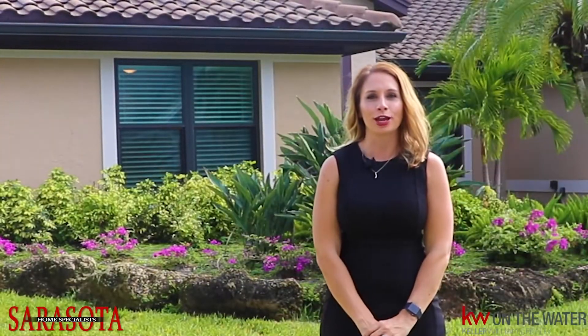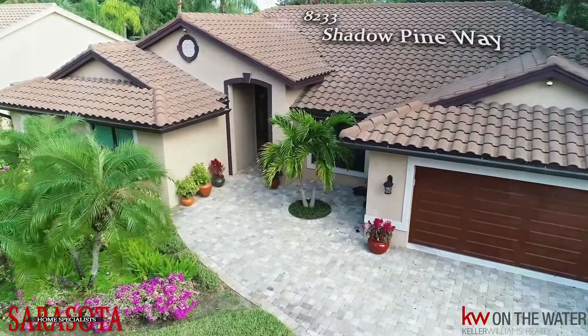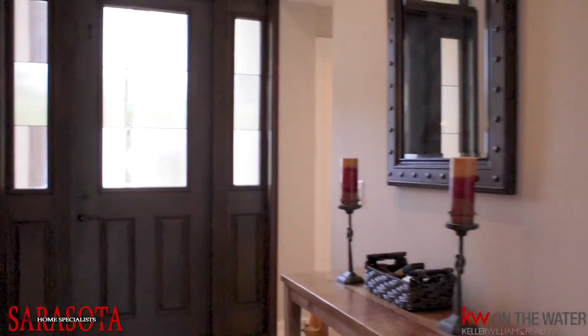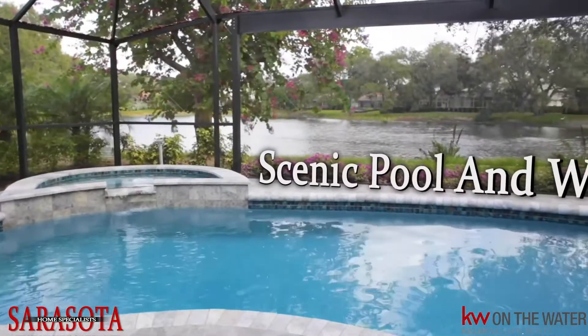Welcome to 8233 Shadow Pine Way. We are at this four bedroom, four bath home in the highly sought after Deer Creek of Palmer Ranch community. This home not only has community features like gated guard entry, affordable HOA, and community pool,